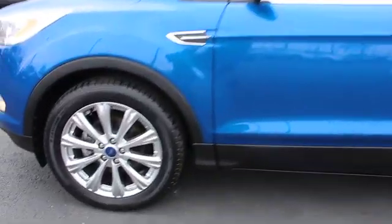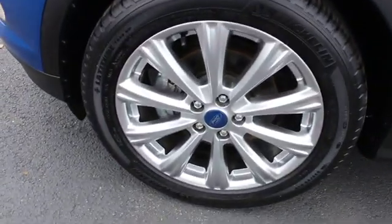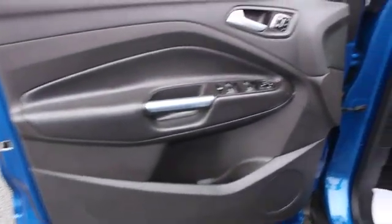Power passenger seat, leather wrapped steering wheel, Bluetooth, power steering, adjustable steering wheel, floor mats, auto dimming rear view mirror, four wheel disc brakes, aluminum wheels, keyless start, cruise control.